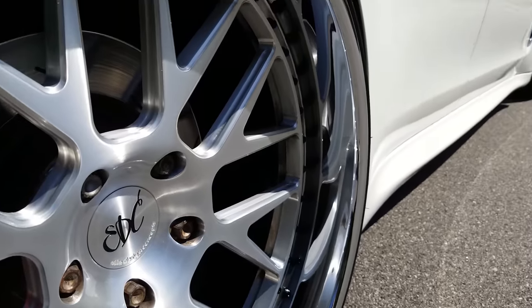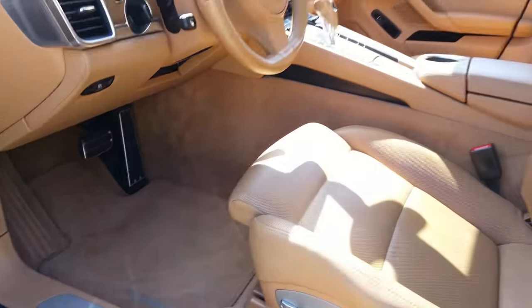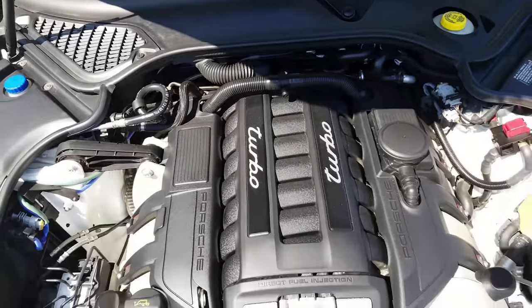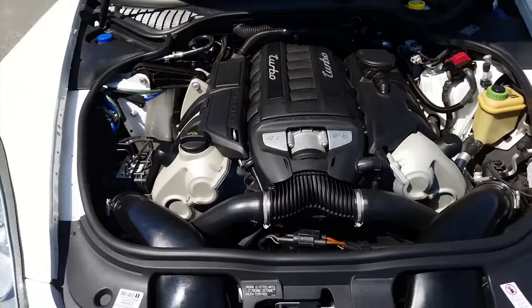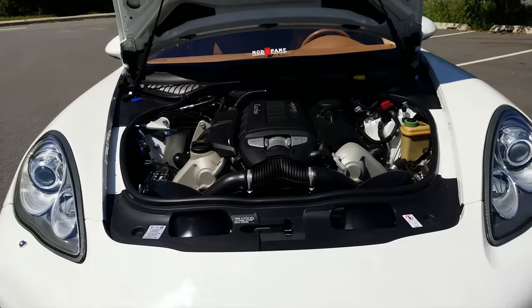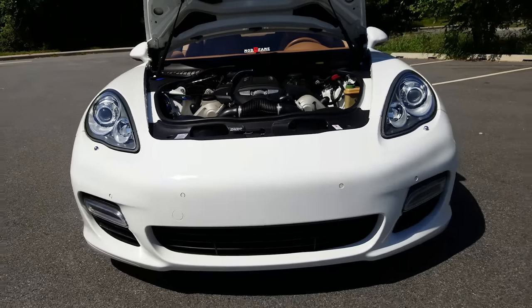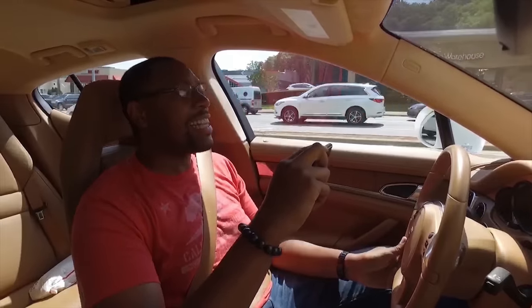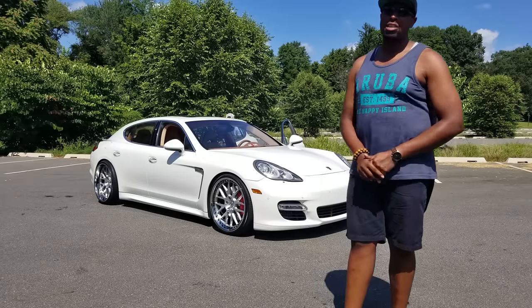Check out the video where I install the pedal commander in this car. These cars have a lot of pedal delay dialed in — it's supposed to keep the car comfortable and not sudden, but it also makes the car a little slow on takeoff. With the pedal commander in there, this thing is just jumping — just watch the video, you'll see.